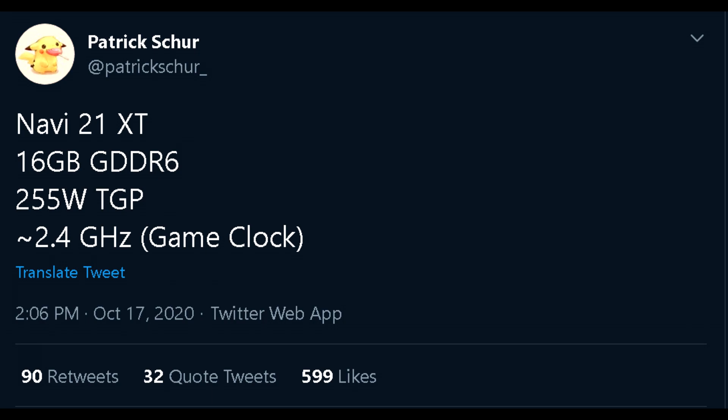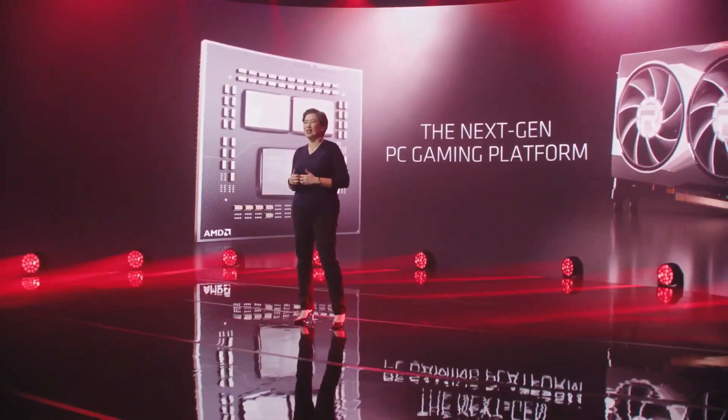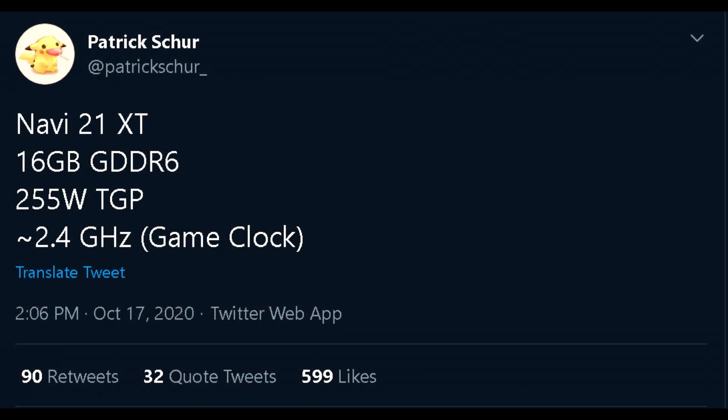XTX, which is supposed to be the full fat die with the largest amount of compute units. Then there will be the XT die, and then a further cut-down XL die. We're not sure yet as to how these dies will translate to actual SKUs, and remember we also have Navi 22 and Navi 23. But if we were to assume that this is the 6900 XT or the 6800 XT and that there will be a more expensive 6950 XT on the way, then those would be some pretty promising specs for the second tier card. Patrick also elaborated further that the sample pertained to an AIB model which could be using a beefy cooling setup with better power delivery, allowing for these higher clocks.